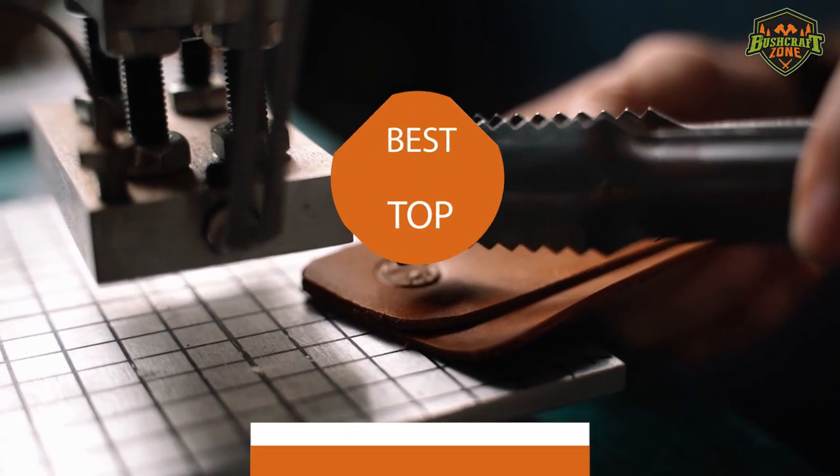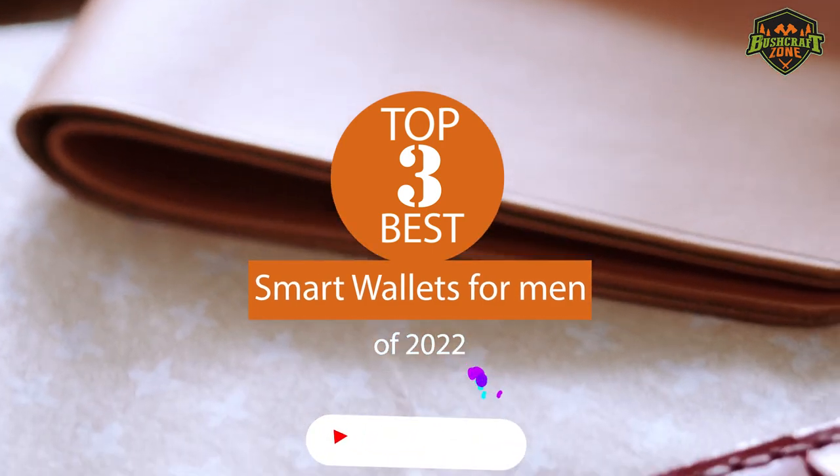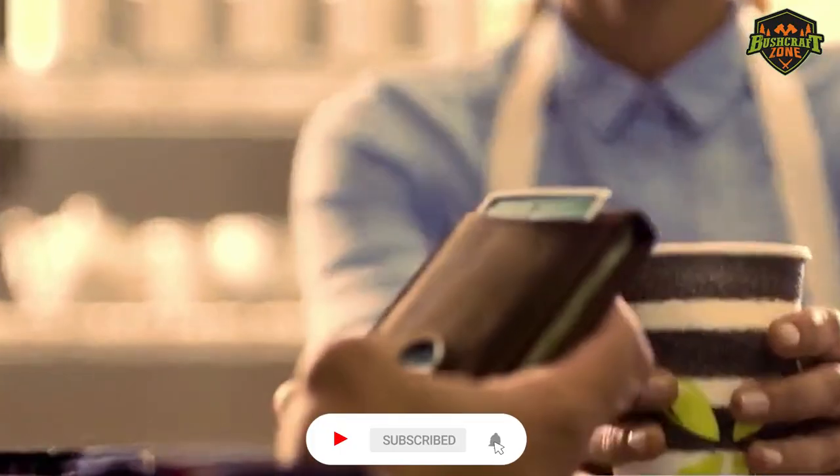So that's it for the top three best smart wallets of 2022. Like, comment, and subscribe to get all the notifications about our latest videos.